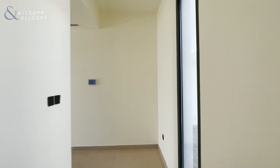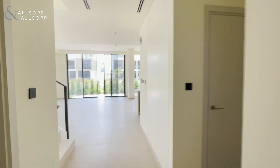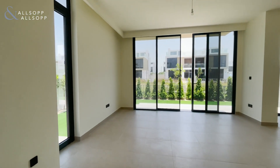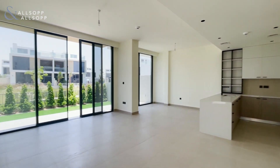Hi, it's Ellie here from Allsop and Allsop Real Estate. Today we are viewing an upgraded Golf Grove Villa in Dubai Hills Estate, which is in Phase 2, so it is brand new. The villa is on the market for 380k and it is available to move in immediately.